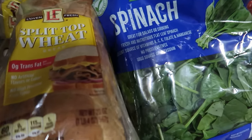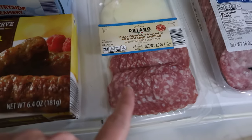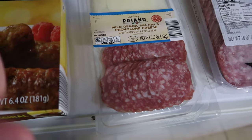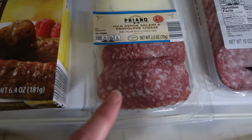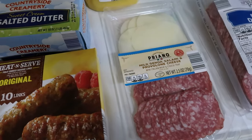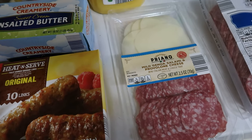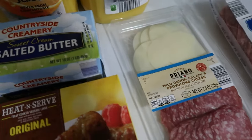Also, one bag of spinach that I will add to different things through the week. Two boxes of heat-and-serve breakfast sausages. This is something new that our store is carrying — it has sliced meat and cheeses all in one package. This one has mild Genoa salami and mild provolone cheese. This is kind of a trial and error thing so that during the holidays, if I'm super busy, maybe I could just grab one of these for Matt's lunches.